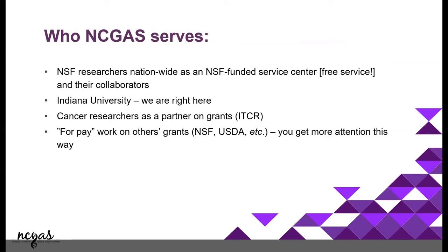Who do we serve? We are paid to serve NSF-funded researchers, but that's not necessarily always the case — we have helped USDA and NIH grants. Sometimes we're written into grants for paid work, but we also help otherwise. And we're right here at Indiana University, so if you need help, we can come meet you and set up meetings.